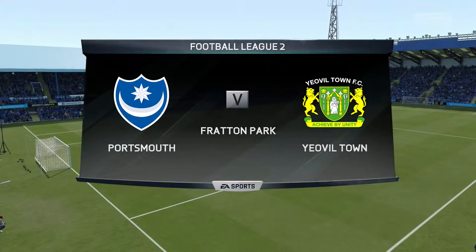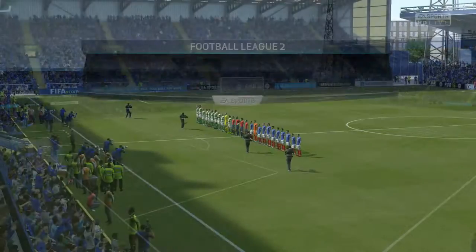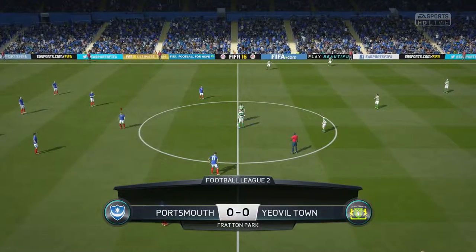Hi everybody, Martin Tyler here with you. Alan Smith has joined me. Yeah, delighted to be here Martin, looking forward to it.